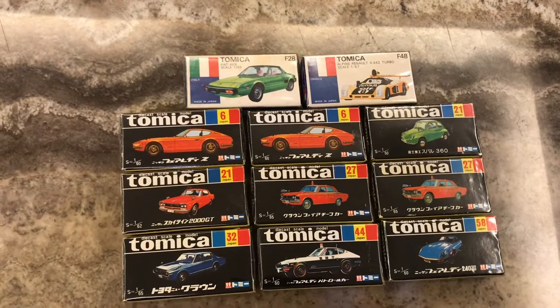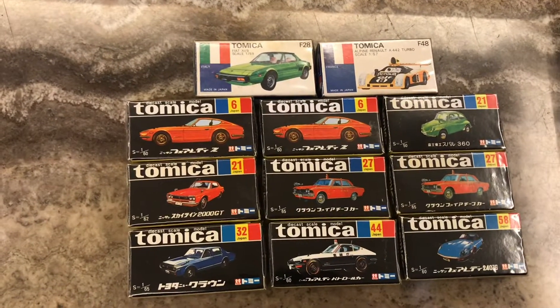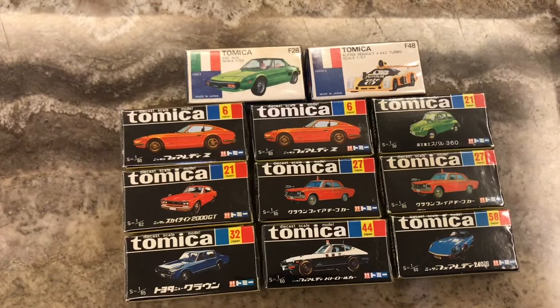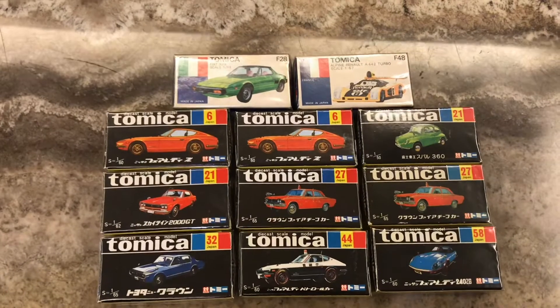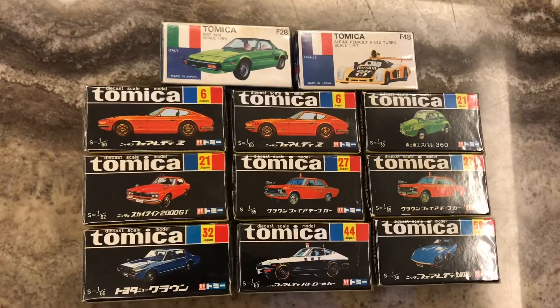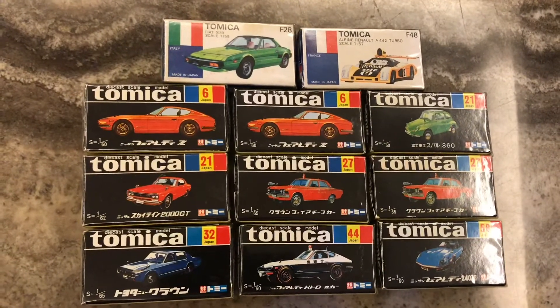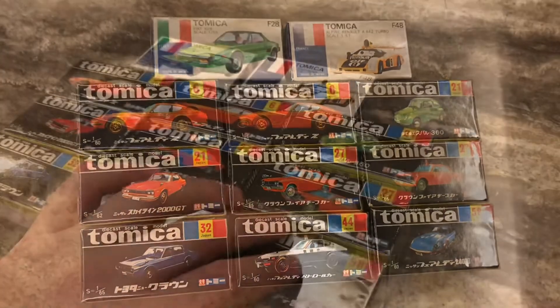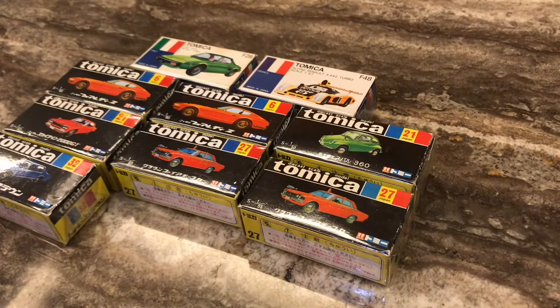So this is what I bought. I bought two F-series, the F-28, the F-48, and nine black boxes. Really cool. I don't have any of the black boxes nor do I have any of the F-series, so I was really happy to find this online. Let's go ahead and open a couple of these now and I'll show you what they look like.